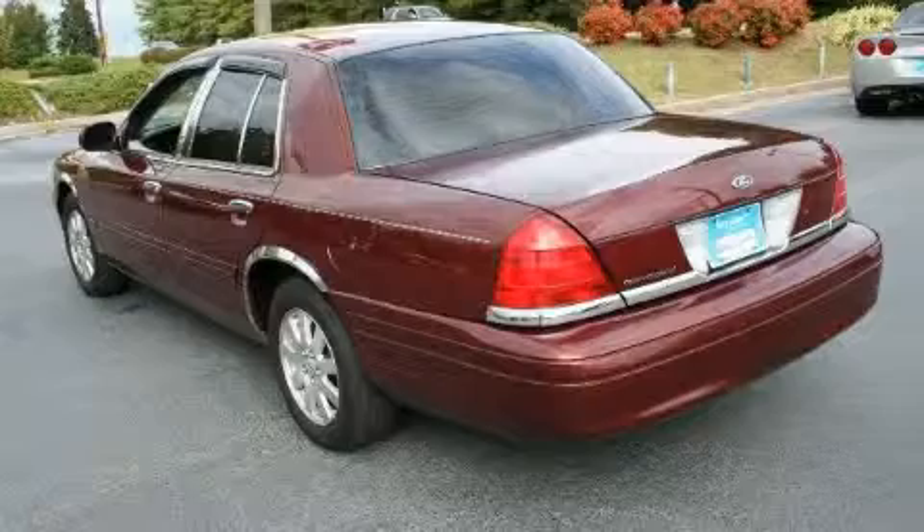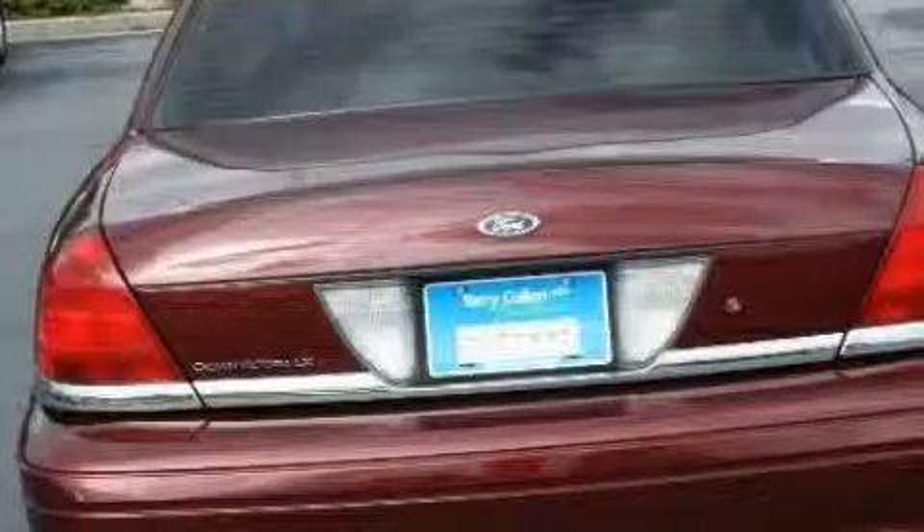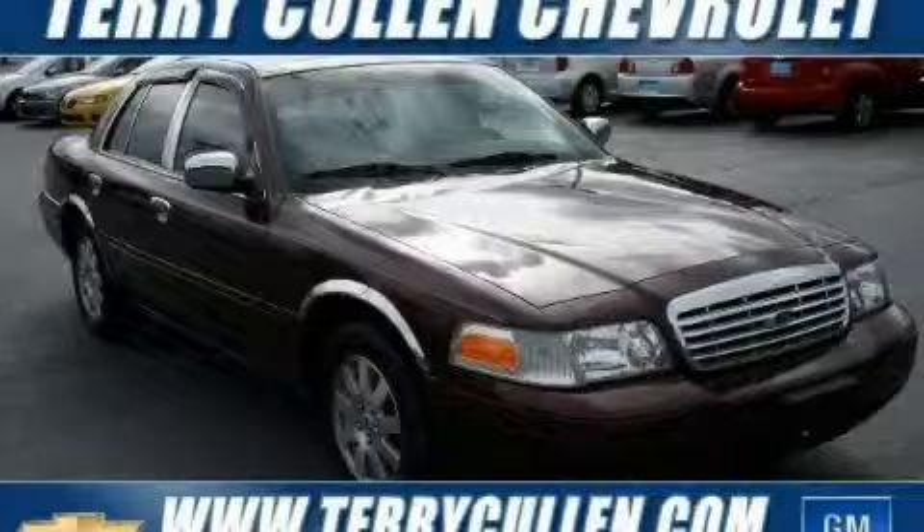The solid eight-cylinder engine connected to a smooth shifting automatic transmission inspires confidence. This car won't last long at this price. Call and arrange a test drive now.